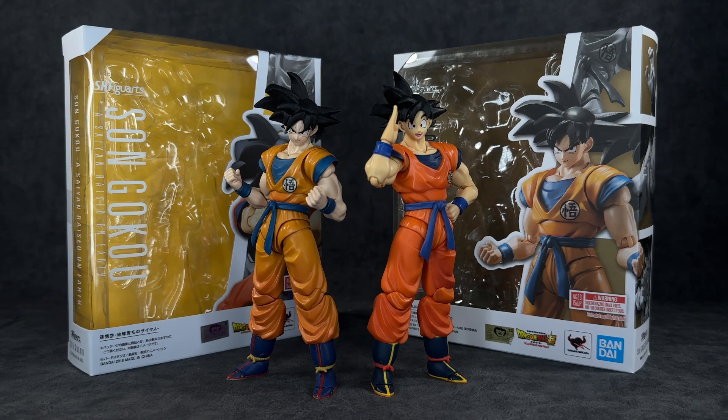The Saiyan Raised on Earth Goku is the one most people would be getting as their definitive Goku, but I decided to also show my favorite — the CGI Goku, or Dragon Ball Super Superhero version. I enjoy both figures, but I like the CGI version a tad bit more. I've had a ton more fun with it because of all the crazy, more exaggerated expressions versus the dry accessories you get with the Saiyan Raised on Earth version. They're essentially the same body, just a repaint.